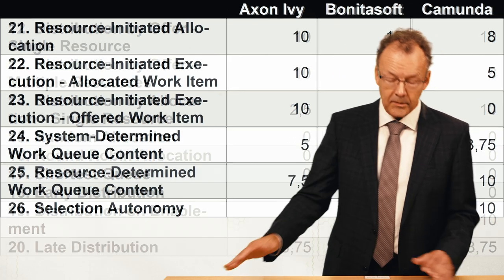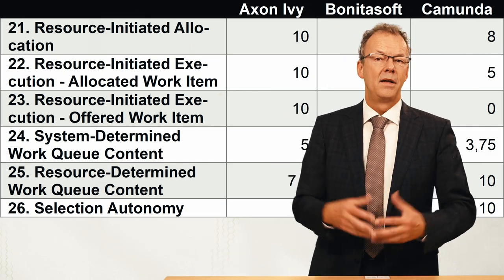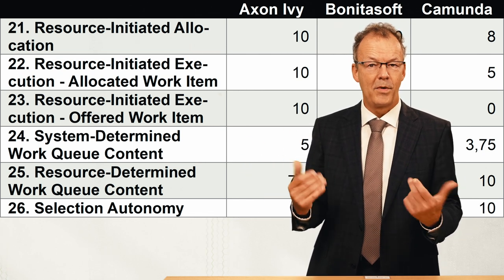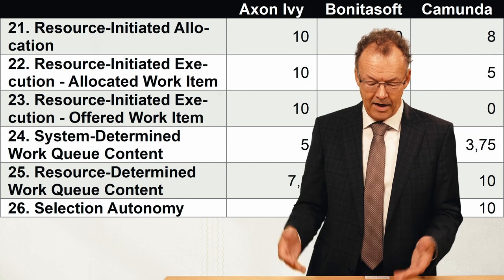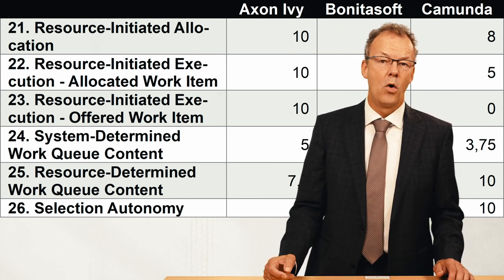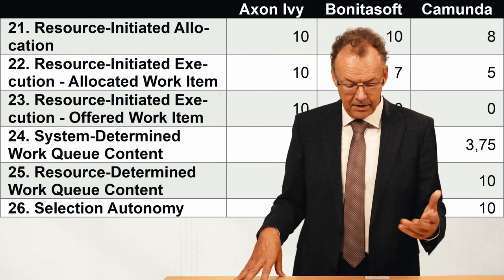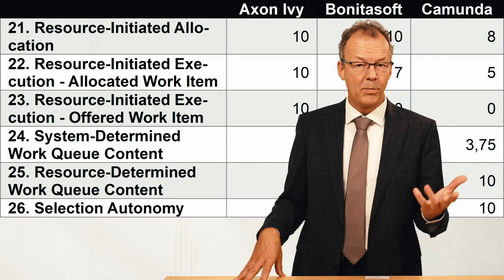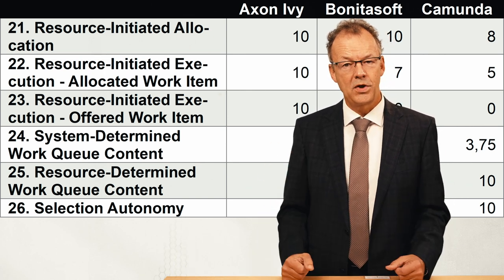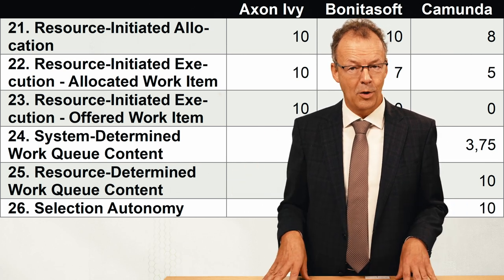The next category is the pull patterns — when the participant pulls the work item from the workflow management system. There are different patterns for allocated or offered work items, covering what the participant can see in the work queue and how they can influence its content.